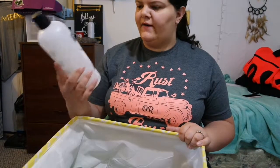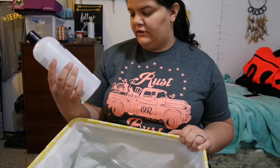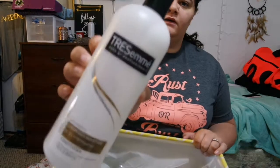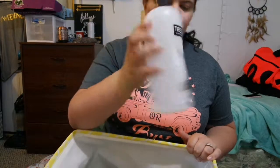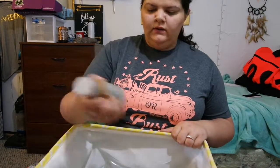Ignore my bed, it's like somewhat made. So first thing we have here on top is this Chesame moisture rich luxurious moisture conditioner. I'm not really a big fan of it so I probably wouldn't repurchase it.